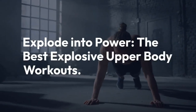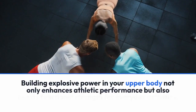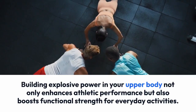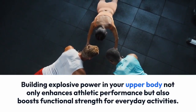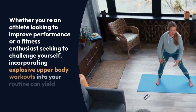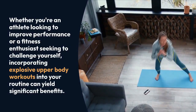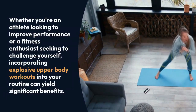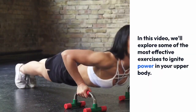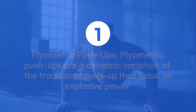Building explosive power in your upper body not only enhances athletic performance but also boosts functional strength for everyday activities. Whether you're an athlete looking to improve performance or a fitness enthusiast seeking to challenge yourself, incorporating explosive upper body workouts into your routine can yield significant benefits. In this video, we'll explore some of the most effective exercises to ignite power in your upper body.